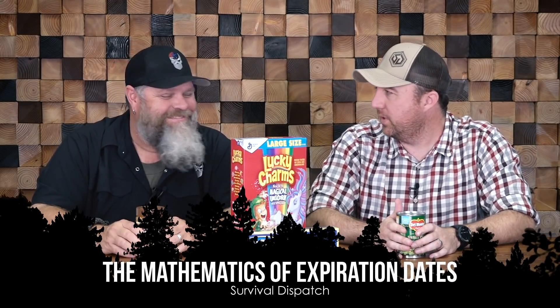Hey guys, John here with Survival Dispatch, and I'm always joined by my favorite person in the world. Today we're going to talk about mathematics in expiration dates.